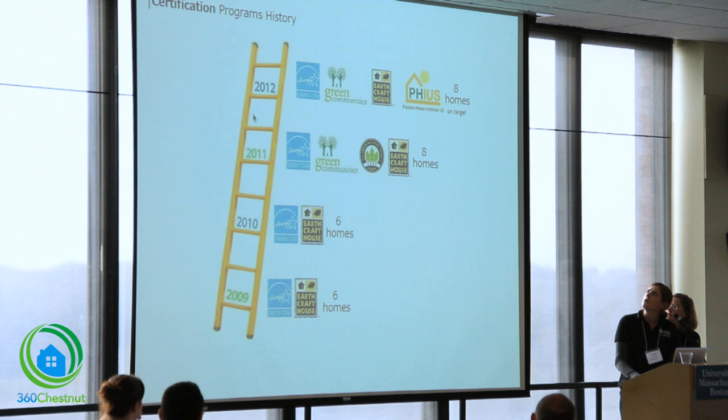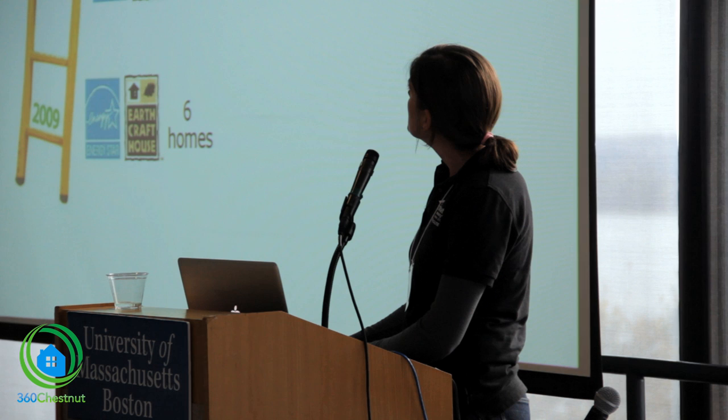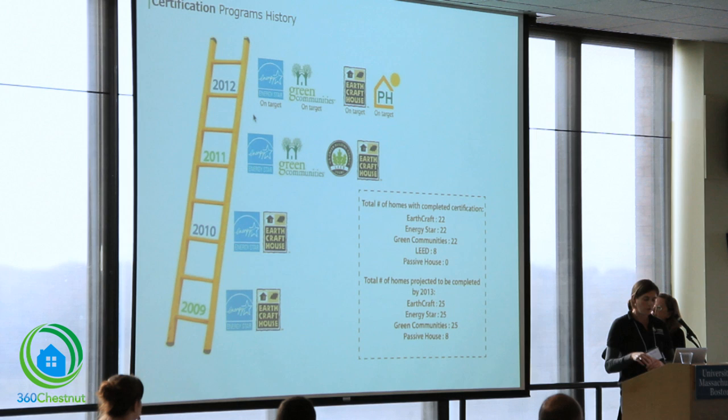In 2012, we are working now with Parsons on the Empower House, building two passive houses. We are also in the design process of building six more passive house units. Overall, by 2013, we will have worked on 25 different homes under our green building program.